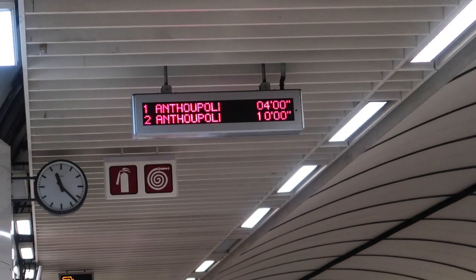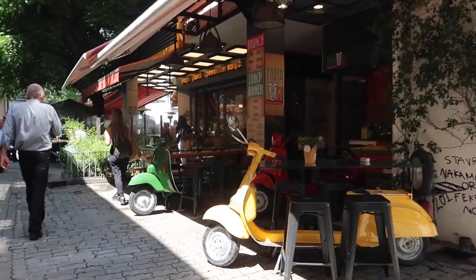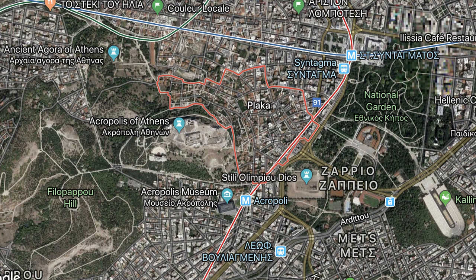Now that we just got done with the Parthenon, we are hungry, so we're about to show you some prices and places for lunch. We left the Plaka because prices there are ridiculous. Pro tip: when you're in Greece, you should definitely eat your biggest meal at lunch — it tends to be a lot cheaper. Most people eat street food at lunch, but to save money on dinner, eat street food at dinner and your actual meal at lunch.